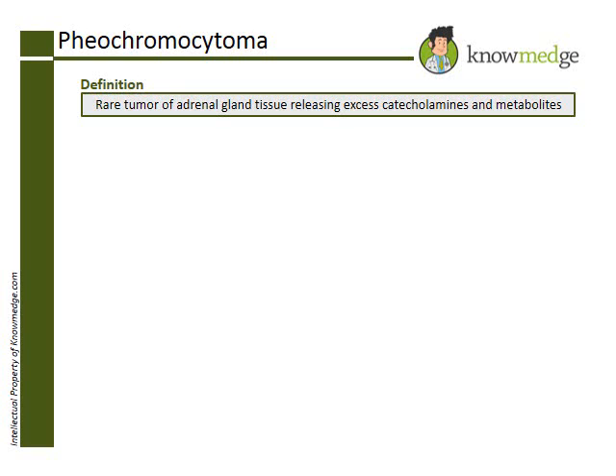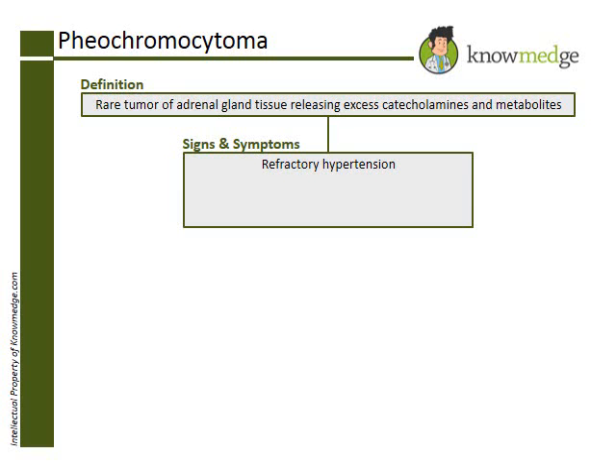Signs and symptoms of pheochromocytoma are refractory hypertension despite being on several medications, palpitations, diaphoresis, postural hypotension, headaches, pallor, hyperglycemia, and weight loss.